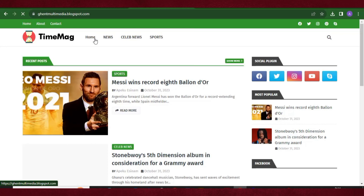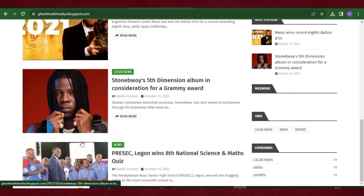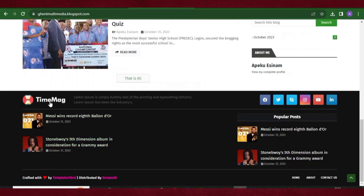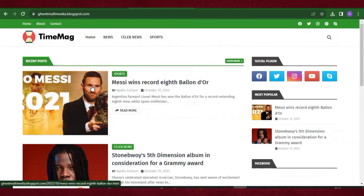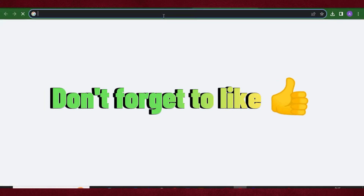The next thing I want to show you is how to change the logo. There are two logos — one at the top header and one in the footer. Let's use Canva to create a new logo easily.